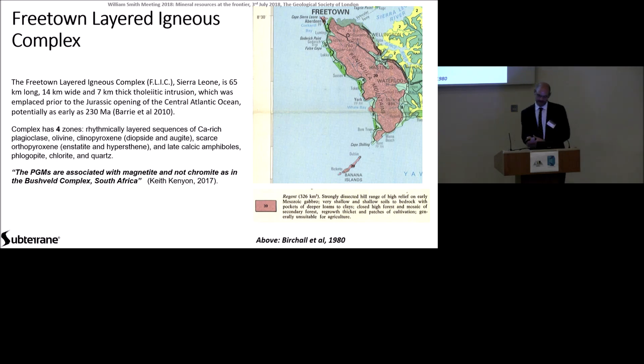So this is the offshore exposure. It's 65 kilometres long, 14 kilometres wide, a 7 kilometre thick foliated intrusion, as described by Barry. It's a complex that has four rhythmically layered sequences of a variety of minerals. But crucially, thanks to a good geochemist based down in Cape Town, the PGM here is associated with magnetite and not chromite, as in the Bushveld complex. So, as noted, this isn't the Bushveld complex yet.